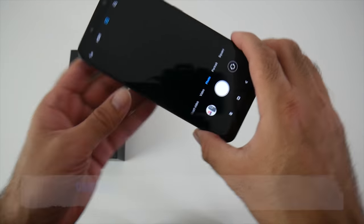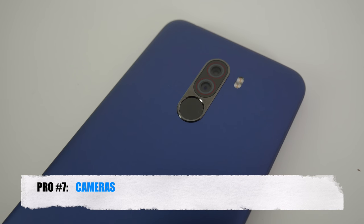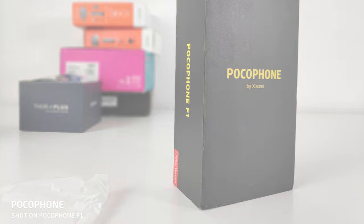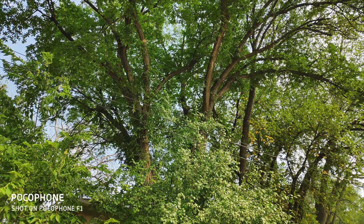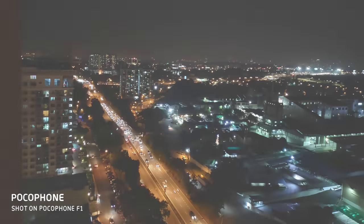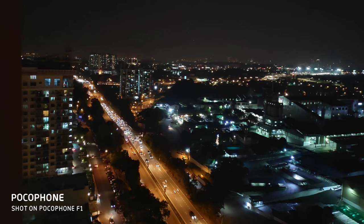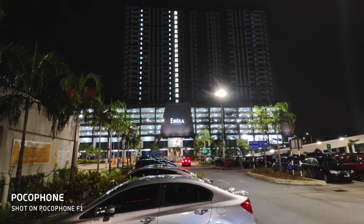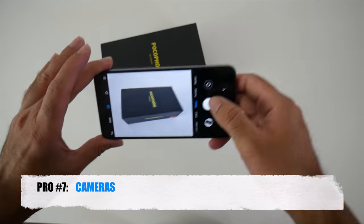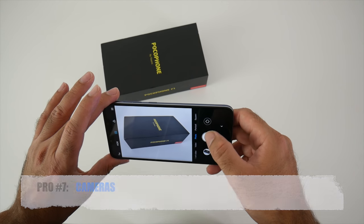Pro number seven is the cameras. On the back you have a 12 megapixel and 5 megapixel dual AI cameras with dual autofocus. You can take some pretty decent looking photos and videos especially in good lighting situations, and it does an okay job of low light shots too. The camera supports up to 4K video recording and on the front you have a 20 megapixel selfie camera. For the price of this handset this camera is way above expectation.